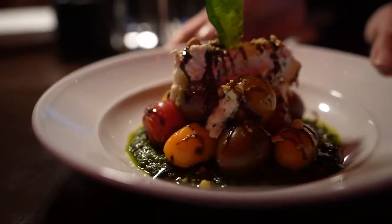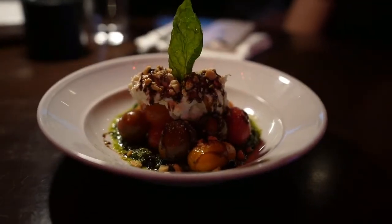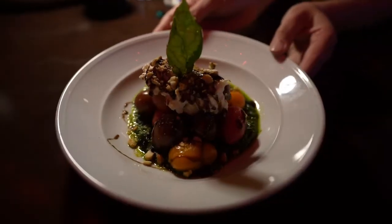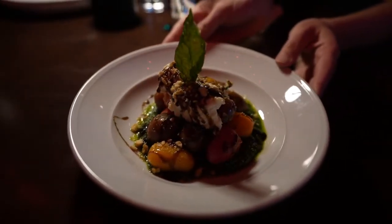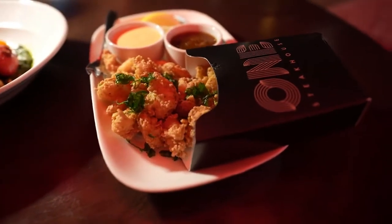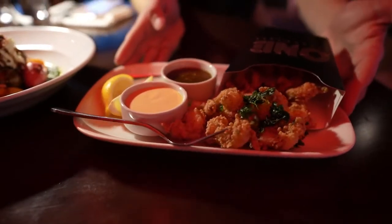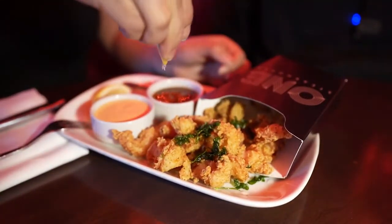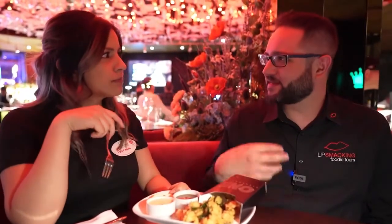We're starting with their burrata, dressed with an aged balsamic and fresh almonds. On the bottom is an arugula-based pesto and heirloom-style cherry and grape tomatoes. That is super amazing — definitely the glaze on top. That might be my favorite pesto I've ever had; it's so smooth. Next to that, their crispy tiger shrimp — small shrimp with a lot of breading and a nice snap when you bite in. There's crispy basil to finish and two dipping sauces: a cherry pepper aioli and a sweet chili sauce. You'll get sweetness and spice but nothing that really kicks — very mild.